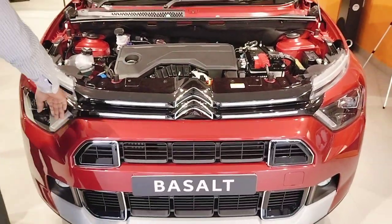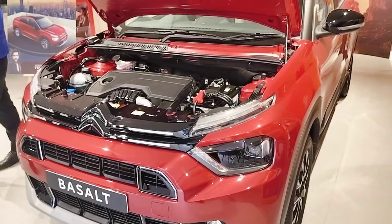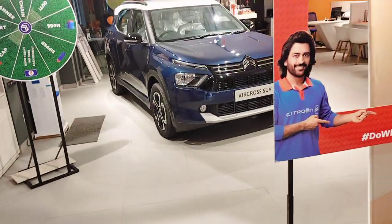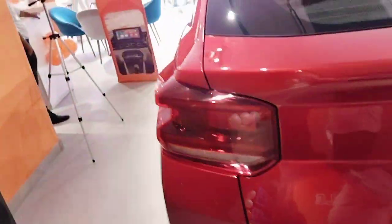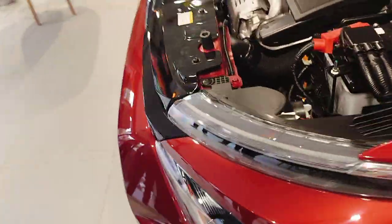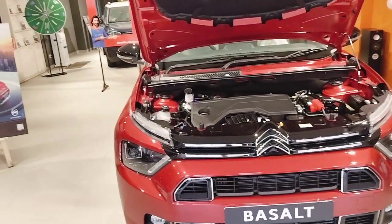Service maintenance is very important. Citron has done a lot of work in India — it is a French European company and the product is a European product. Aircross came first; Basalt is a new launch model. Compared to competitors like Hyundai Creta, Kia Seltos, and Tata Nexon, this is Citron's new launch — Basalt — with a new model, two engine options, and a starting price of 7.99 lakhs.